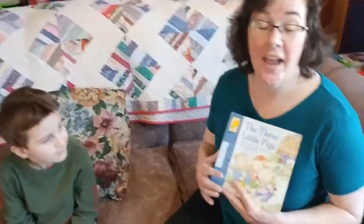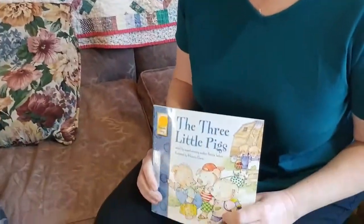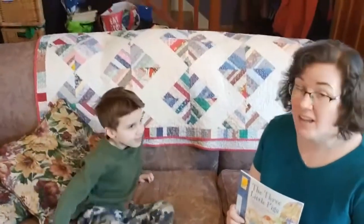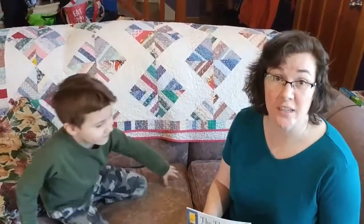Kindergarteners, today I'm going to do a read-aloud called The Three Little Pigs. For today's read-aloud, what we are practicing, what we are focusing on, what we are learning, is how to retell a story.